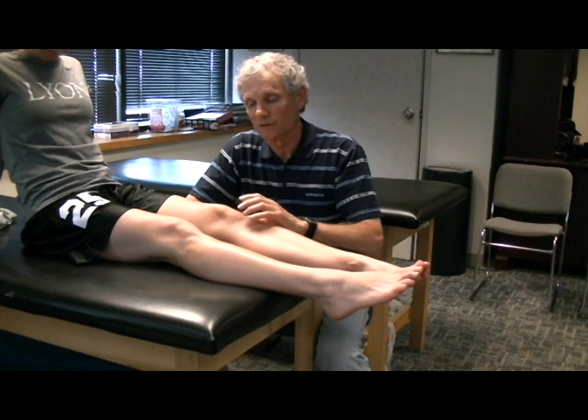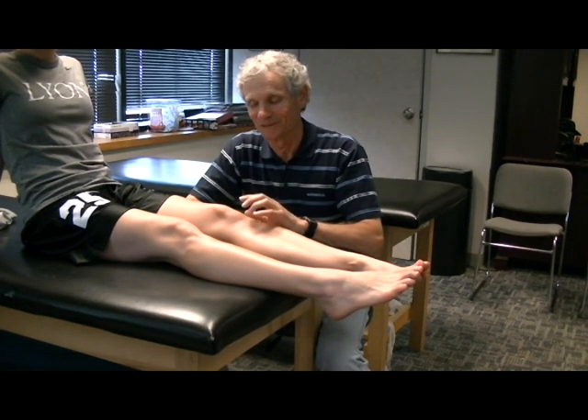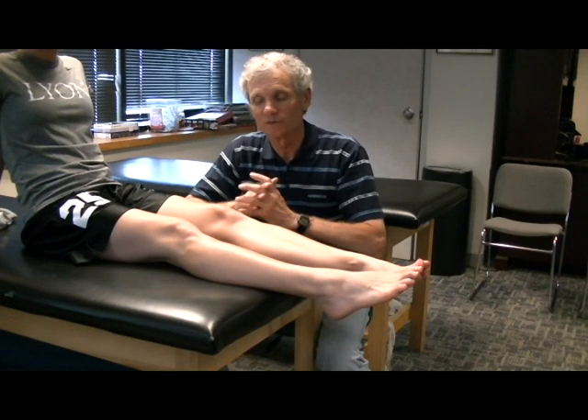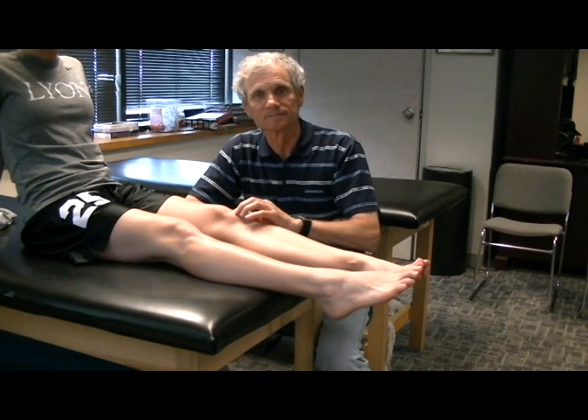There's also Larsen-Johansson's disease. That's where the growth plate inside the kneecap will get inflamed. I've seen this a few times and the pain is excruciating right at the end of the kneecap.